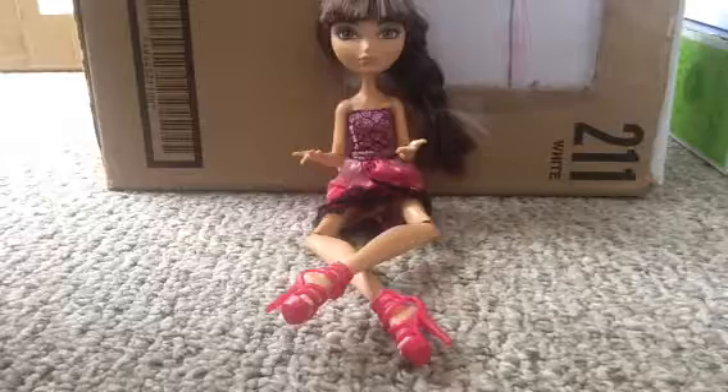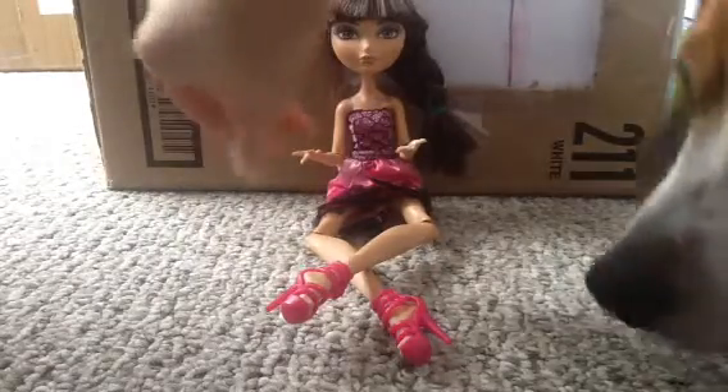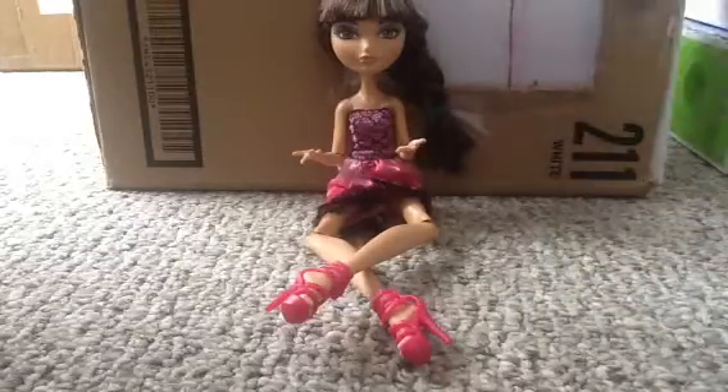Oh, here comes my dog, Hanny Poole. Hanna. There's Hanny Poole — she's a cute little beagle.